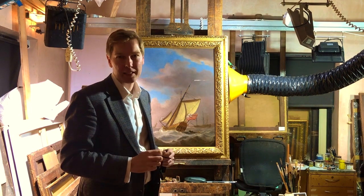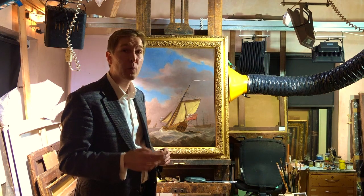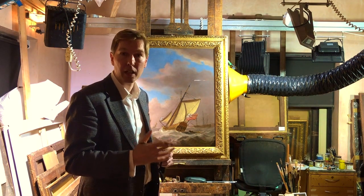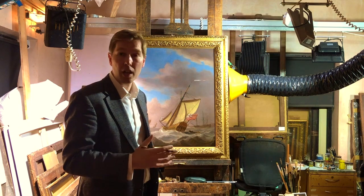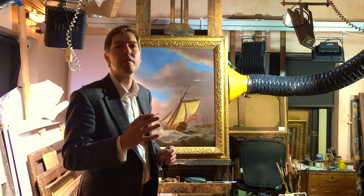Ladies and gentlemen, welcome back to the Haldane Fine Art YouTube channel. I am Angus Haldane and today we are in the restoration studio, looking at a marine painting. We are here in the studio — the home of revarnishing, the home of cleaning, the home of canvas Botox.